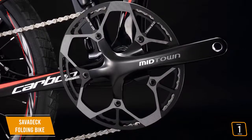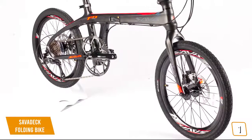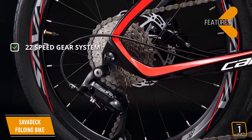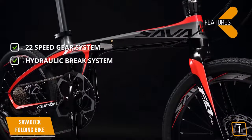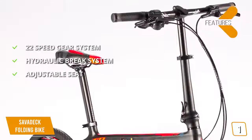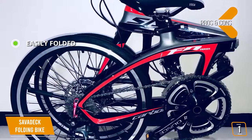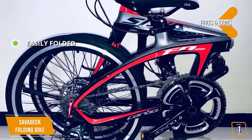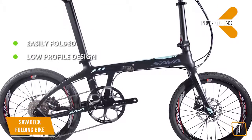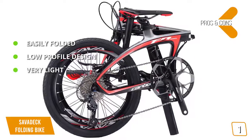The stylish aesthetic is ideal for just about anyone. It is a great choice for anyone who needs an efficient way to get to work each day, and also an amazing option for camping as you can toss it in your car or RV. The features include a 22-speed gear system allowing you to ride just about anywhere, a hydraulic brake system for efficient stopping at all times, and an adjustable seat for comfortable riding. The pros are easily folded in seconds, a low-profile design that protects it from damage, and a very light carbon frame that is easy to carry.